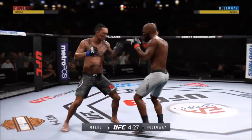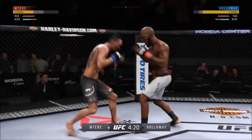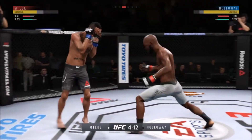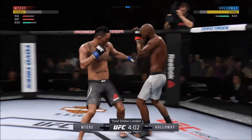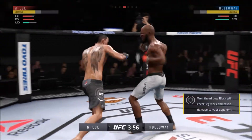Holloway is a very composed young man. I like the way he strikes — he's very tactical. He's also great at using feints and changes his angles and his movement. You see him go to the right, then he'll go to the left. He's not predictable. He's a much more seasoned fighter than his age would indicate. Constantly a moving target.